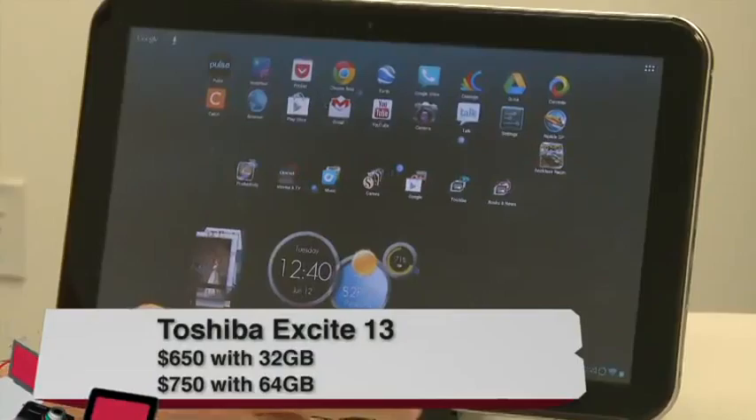Hey, I'm Jason Howell, and I'm here with the Toshiba Excite 13, with a 13.3-inch display. It's a huge tablet. You can get, for $650, the 32-gig version, or for $750, the 64-gig version.